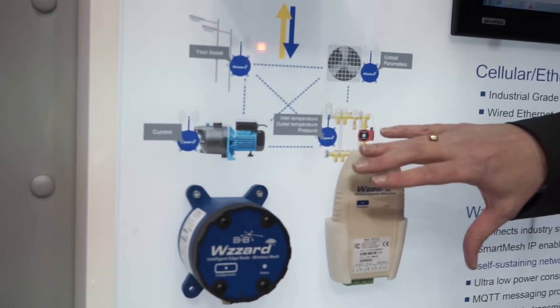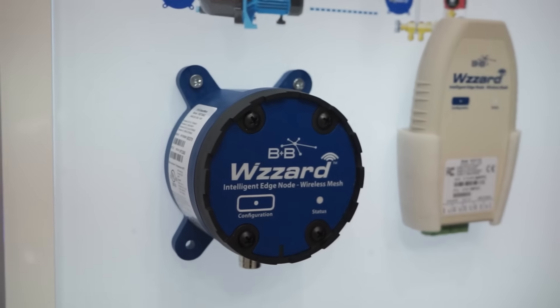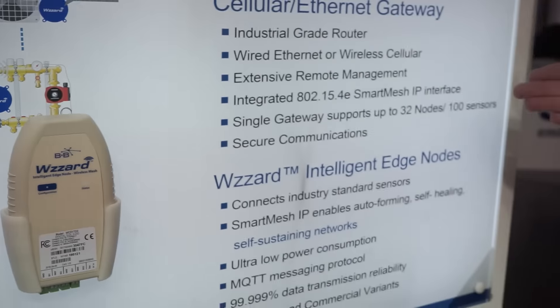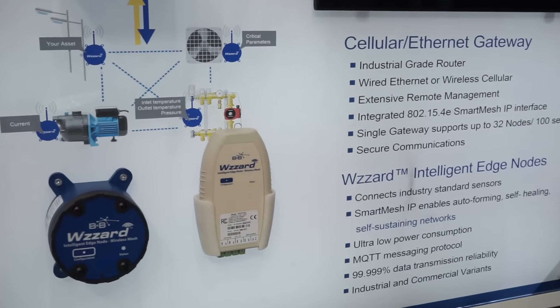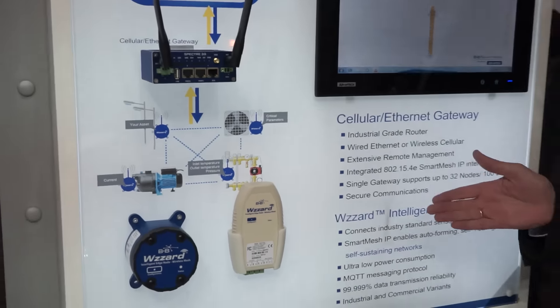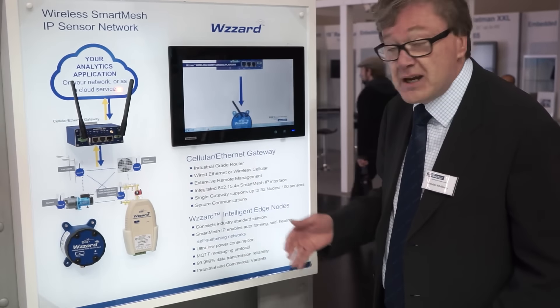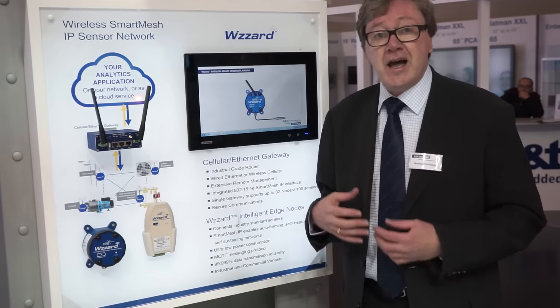The sensor data itself is carried between the nodes using an exceedingly robust wireless mesh network system we call Smart Mesh IP. Smart Mesh IP is designed for robust communication, giving you five nines reliability. The mesh itself is self-healing and self-configuring.